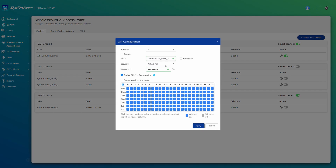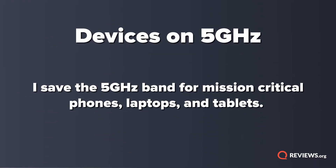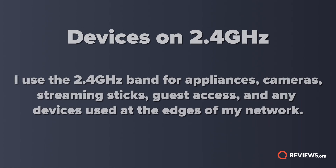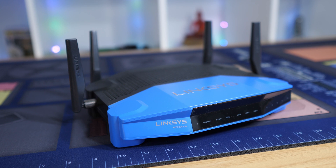If your router is sending out one ID, I think it's worth going into the settings and splitting that up. You should be able to name the 2.4 and 5 GHz channels different names, so you know for certain which devices are on which frequencies. As a general rule for my own home network: mission-critical phones and computers I reserve for 5 GHz; streaming TV sticks, smart accessories, guest computers, and appliances I keep on 2.4 GHz. You'll have to decide whether game consoles are high-priority in your household.